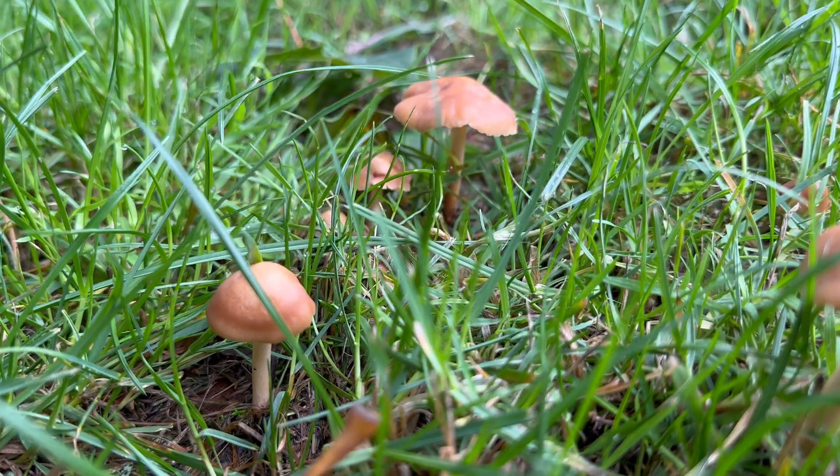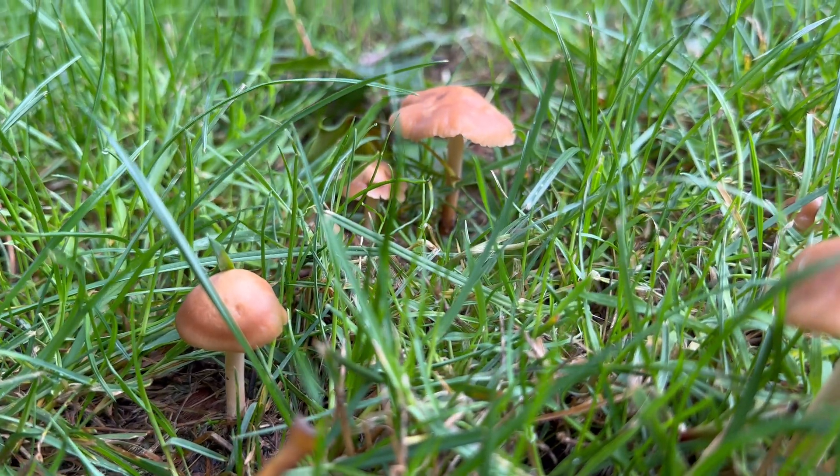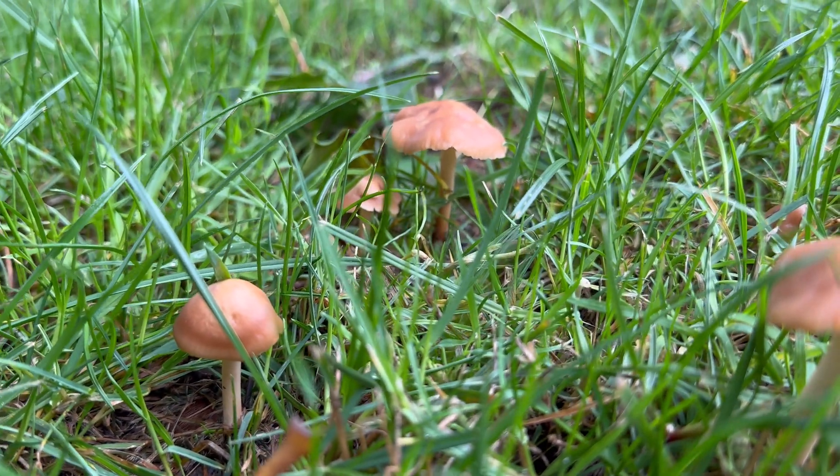We've had quite a bit of heavy rain here in the last few weeks, so there's lots of these mushrooms popping up now.